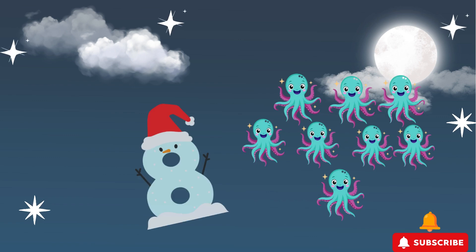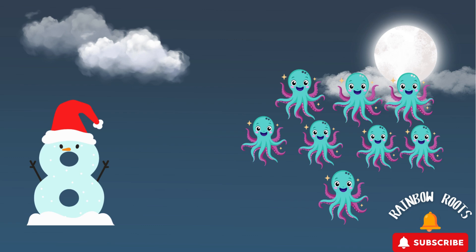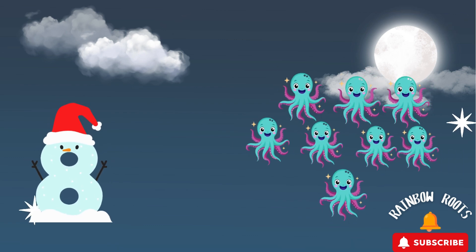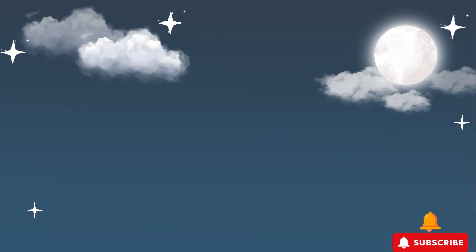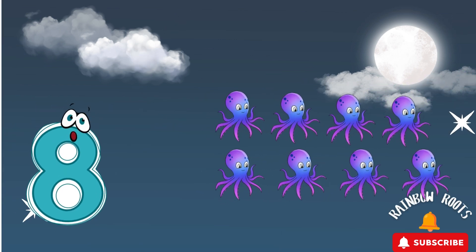Now we're at the number 8! Can you say it with me? 8! Look, it's shaped like a snowman or two big circles! I see 8 cute octopuses waving their arms under the sea! Let's wiggle like an octopus with 8 arms! Awesome wiggling!